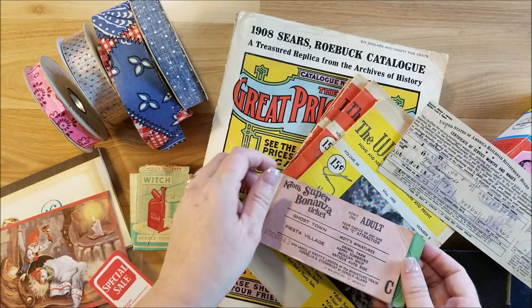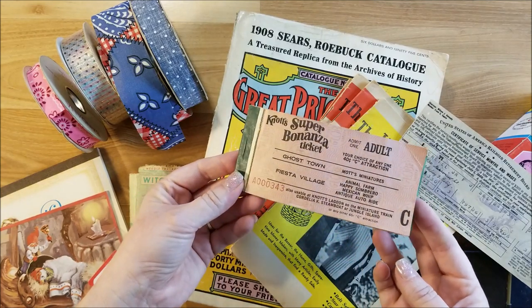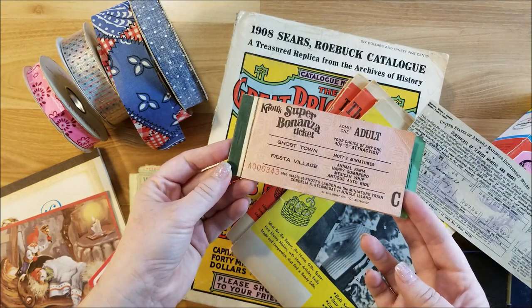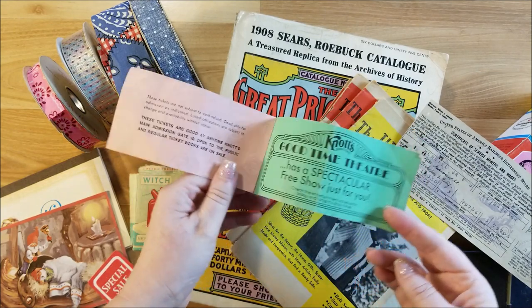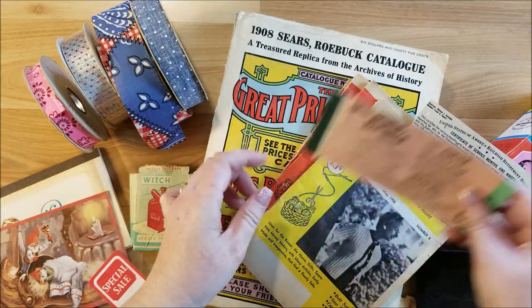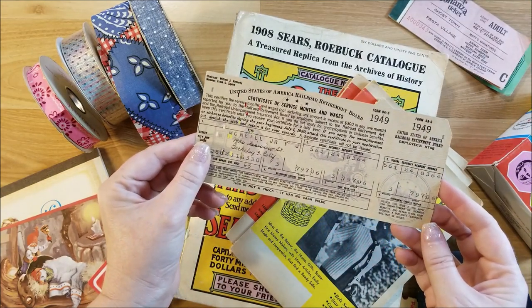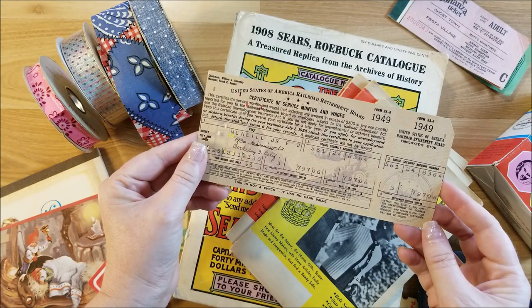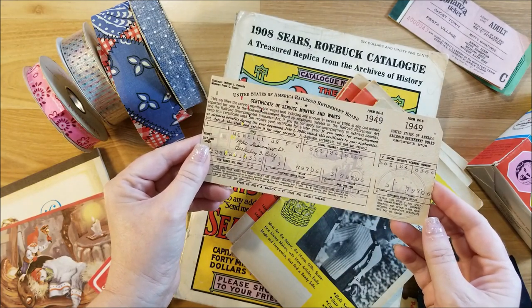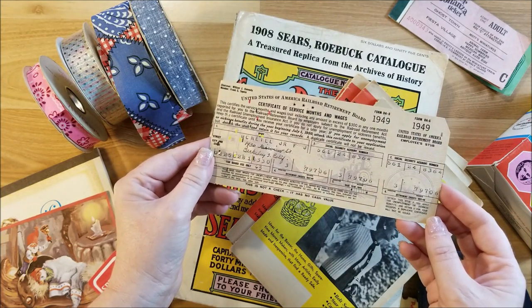So she found some really awesome old stuff that I can use in my junk journals. First thing she found was this Knott's Berry Farm Super Bonanza Ghost Town ticket — I thought that was cool. And then she found this United States of America Railroad Retirement Board Certificate of Service Months and Wages. It doesn't really have an amount on it, but I thought that was pretty cool.